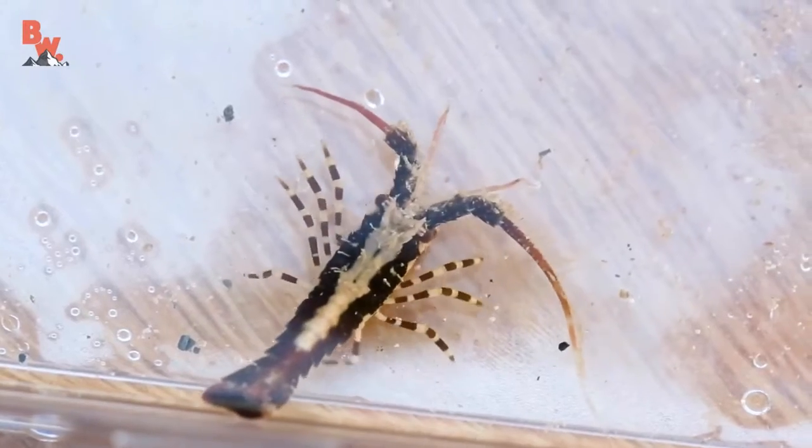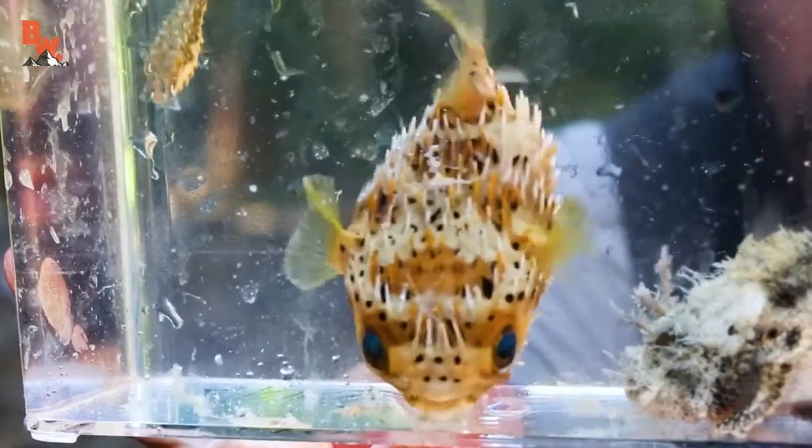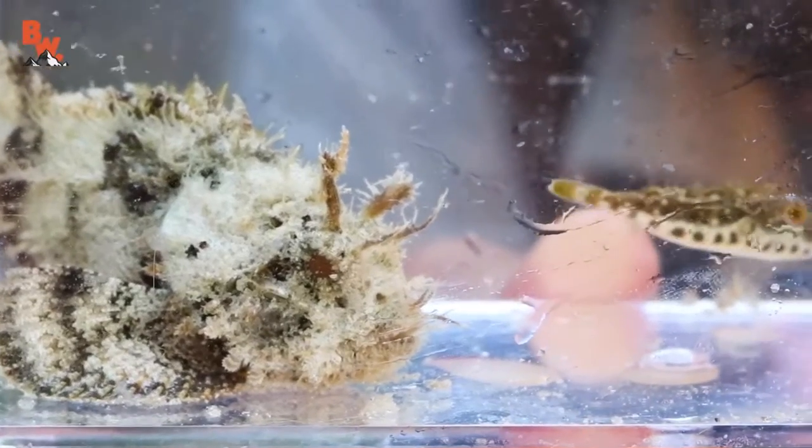Now we're not gonna go into detail about all of these animals, but I at least wanted to take a look and get them up close for the camera for just a second, and then we're gonna get on to our star feature creature.